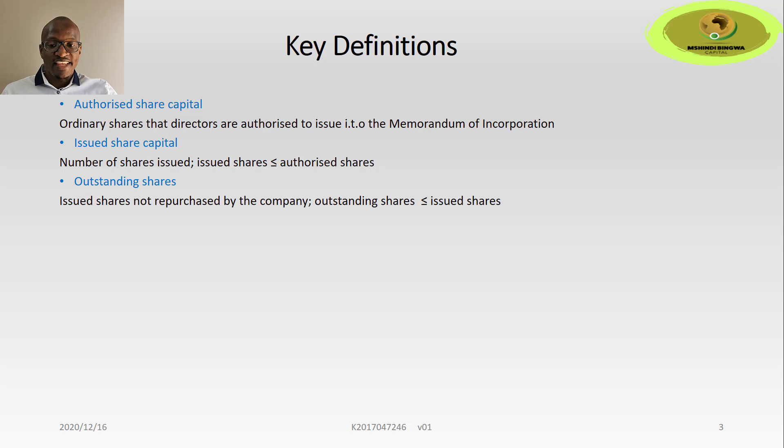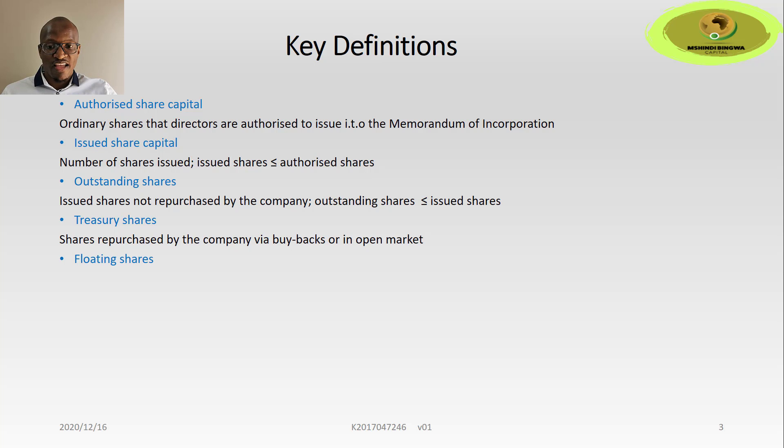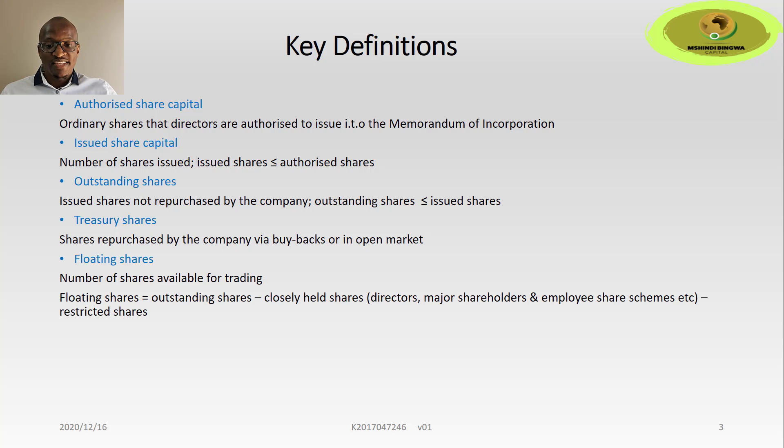The issued shares are always less than or equal to the authorized shares. Outstanding shares are issued shares not repurchased by the company, and are always less than or equal to the issued shares. Treasury shares are shares which have been repurchased by the company via buybacks or in the open market. Floating shares are of most interest when we look at shorting activities of hedge funds — these are the shares available for trading. In essence, floating shares takes the outstanding shares less closely held shares held by directors, major shareholders, and employee share schemes — basically buy-and-hold shares not easily available for day-to-day trading.